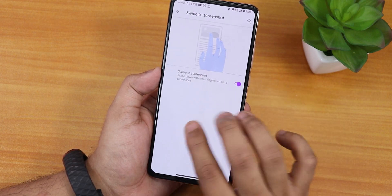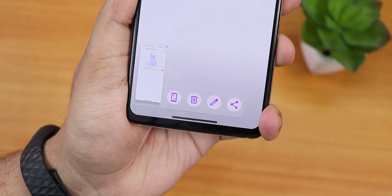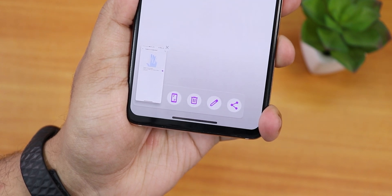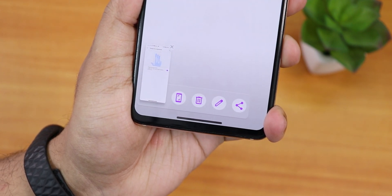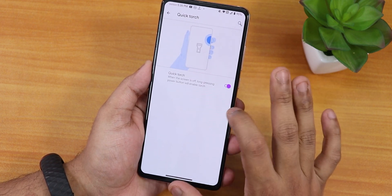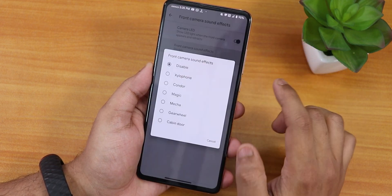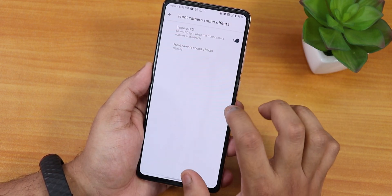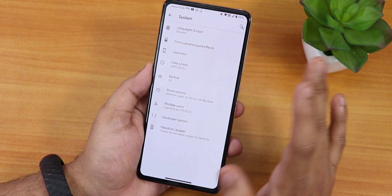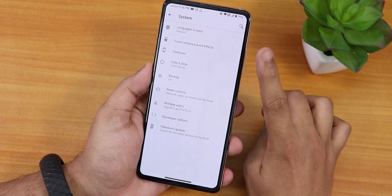We have swipe screenshot — you can take a screenshot like this — and there are long screenshot, delete, edit, and share icon options. The screenshot icons look really beautiful. Then we have the power menu controls, quick touch option, long press power button to toggle torch, front camera sound effects, camera LED disabling option, and motor calibration is not there yet but may be added in future.